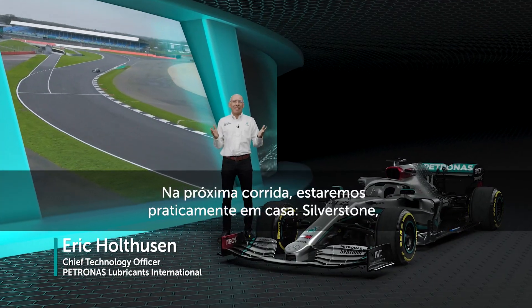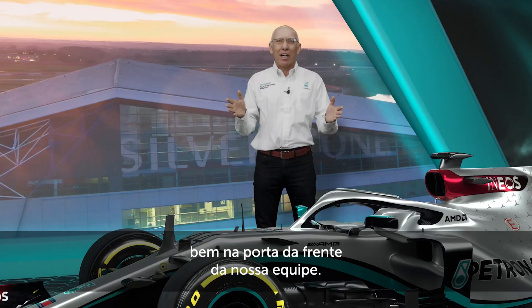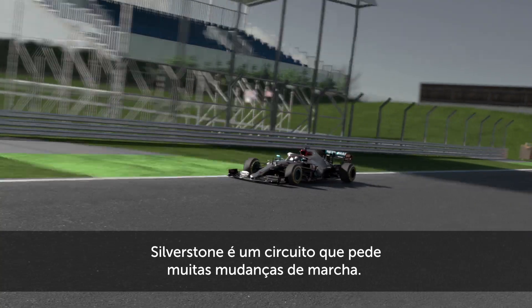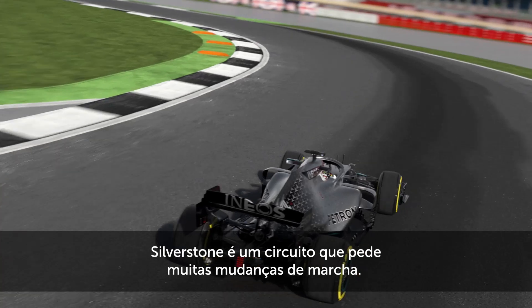The next race is one of the home races for the team — it's Silverstone, right at the front gate of our team. Silverstone is a circuit with one of the most gear changes.